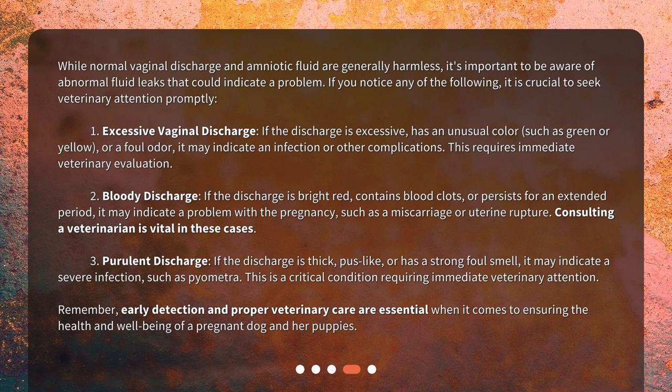Number one: excessive vaginal discharge. If the discharge is excessive, has an unusual color such as green or yellow, or a foul odor, it may indicate an infection or other complications. This requires immediate veterinary evaluation.